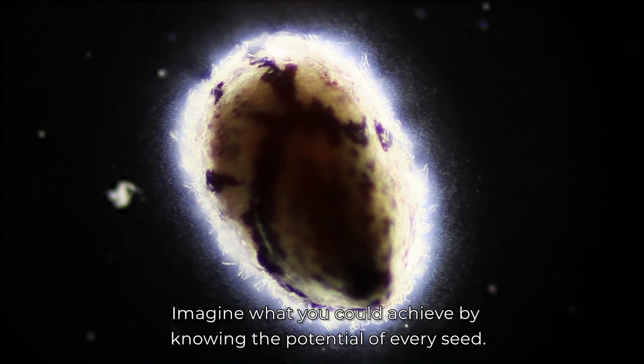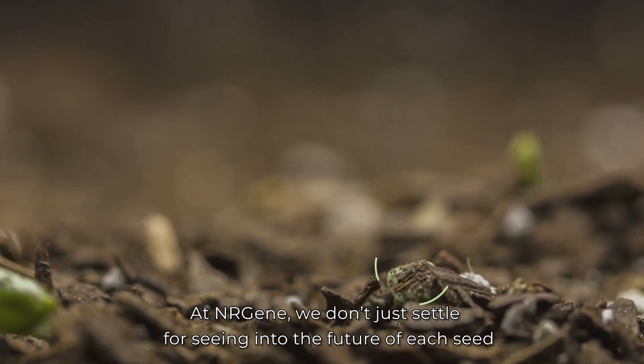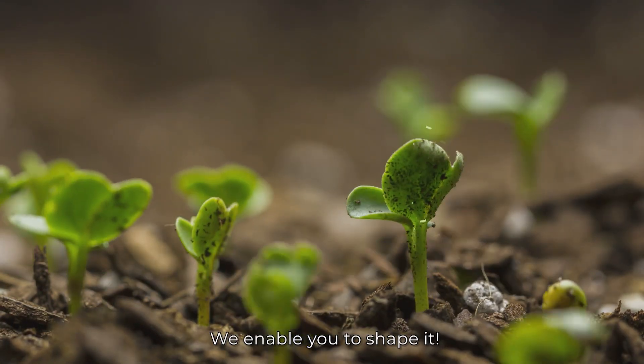Imagine what you could achieve by knowing the potential of every seed. At NRGene, we don't just settle for seeing into the future of each seed — we enable you to shape it.